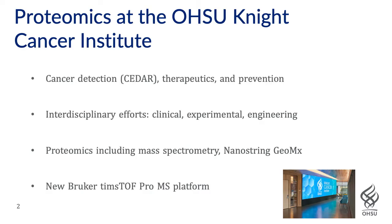My focus at OHSU and the Knight Cancer Institute is mostly on proteomics, but more broadly the Knight Cancer Institute is focused on cancer detection, which is the focus of the center that I'm in, CEDAR, as well as cancer therapeutics and cancer prevention.